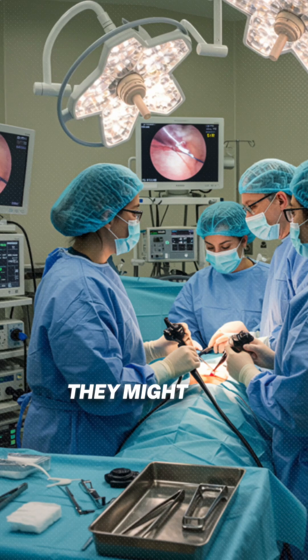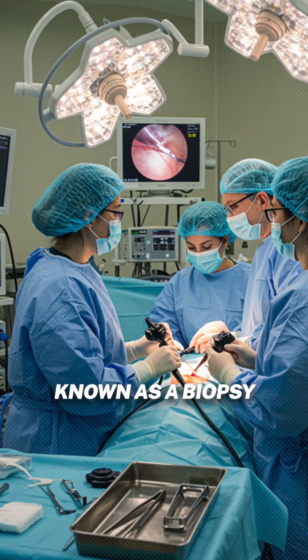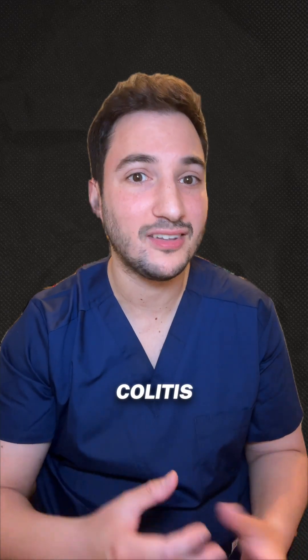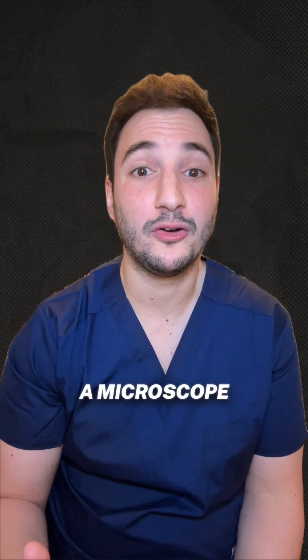Now, during the test, they might take a tiny sample known as a biopsy from your gut lining. These are so important for spotting microscopic colitis, which can only be seen under a microscope.